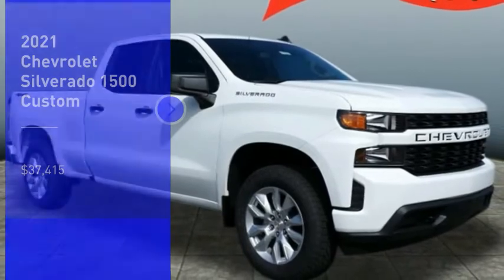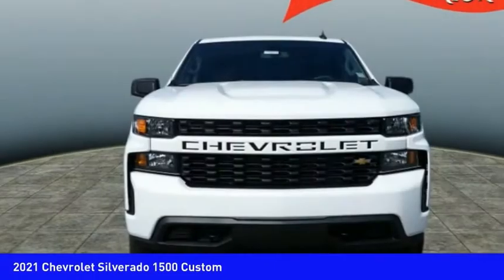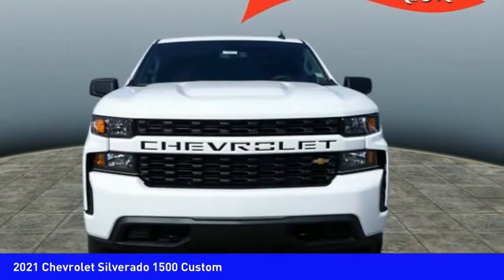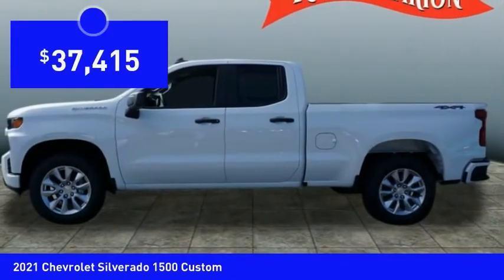Stop by and take a look at the 2021 Silverado 1500. The Chevy Silverado 1500 has the lowest cost of ownership of any full-size pickup and is priced below $40,000.